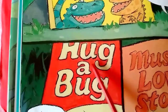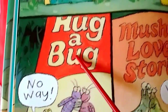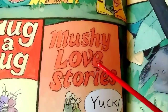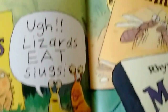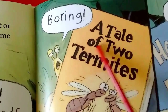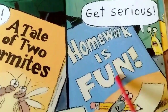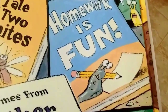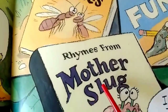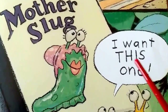Hug a Bug. No way, he says. I don't like that book. Mushy love stories. Yuck! A Tale of Two Termites. Boring. Homework is Fun. Get serious, he says. Rhymes from Mother's Slug. I want this one.